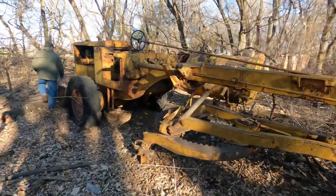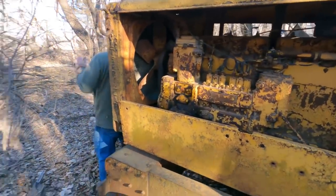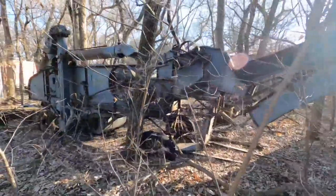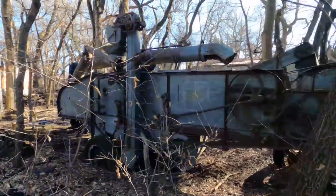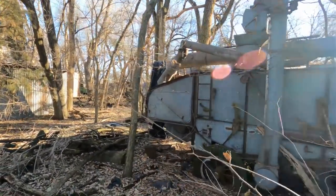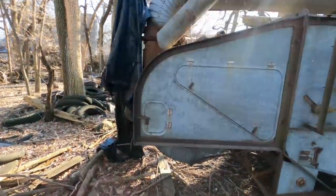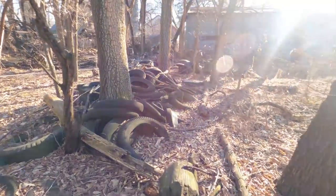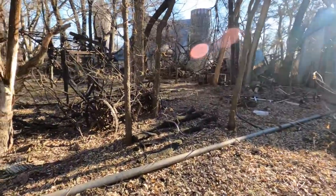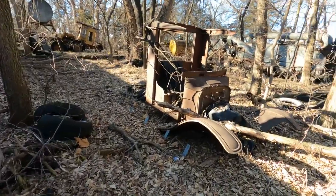Old road grader. That's an oldie there — that is neat, that's old. There's an old truck cab over there.